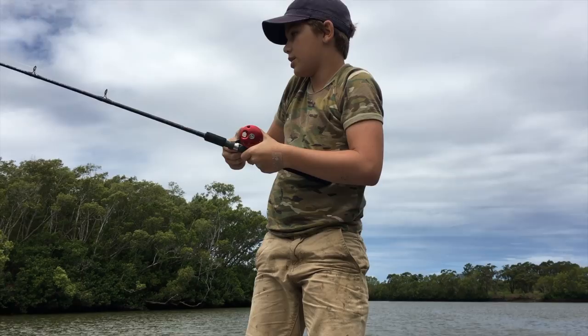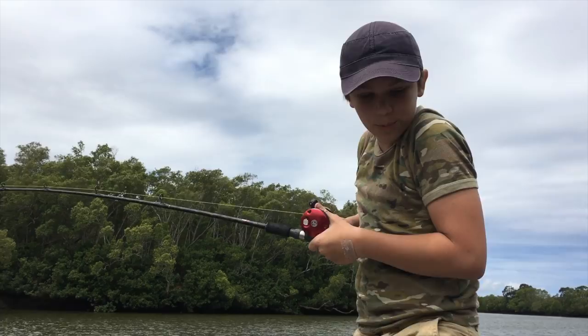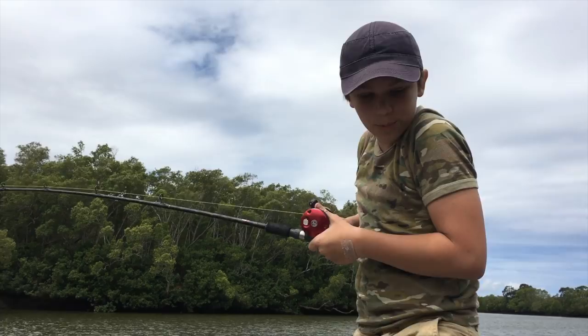We just hooked another one while I was still talking about that last one. Wonder what this guy is — my bet's a catfish. He doesn't seem so big. Oh, look at him!